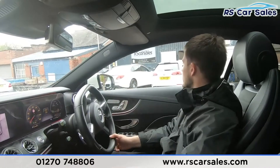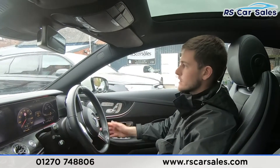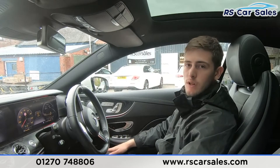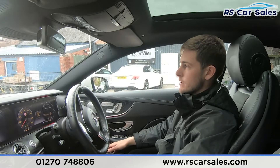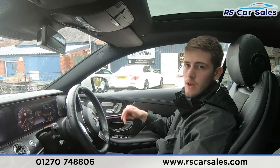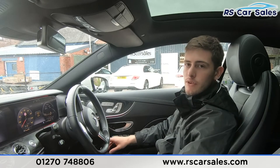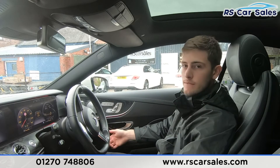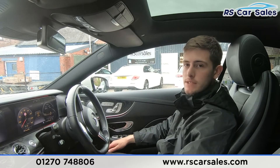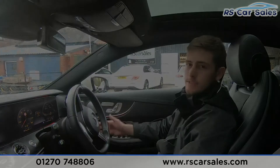If the test drive has you happy with the vehicle and you'd like to work out a deal, do feel free to get in touch — appointments are welcome if you'd like to view in person. Part exchanges are also welcome; just let us know the make, model, and condition of your vehicle. If there's anything we've missed in the online photos, video walkaround, or this test drive, one of the team would be more than happy to help. Thanks for watching — we hope to hear from you soon.